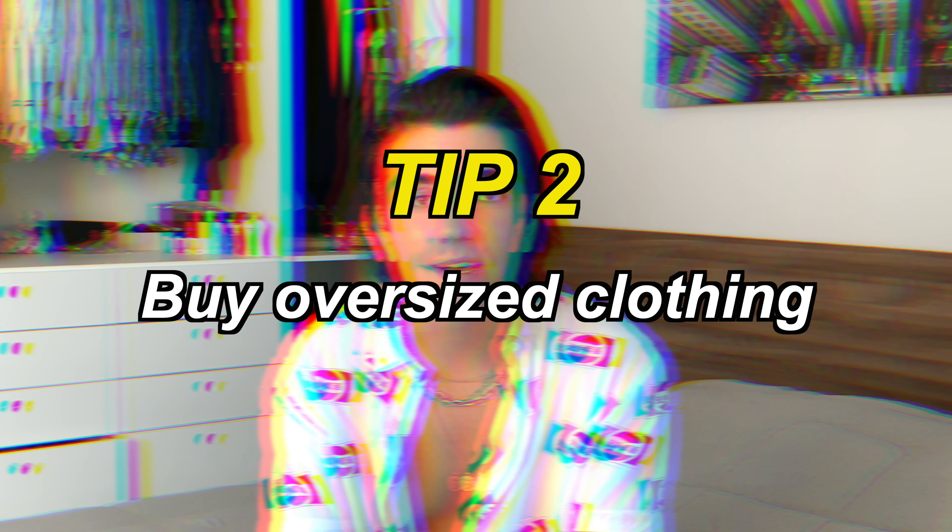Tip number two: buy oversized stuff. If you're wearing a small or a medium, try to go for a large or extra large. In the 80s and 90s, a lot of people used to wear really oversized clothing, even into the 2000s. It's actually an aesthetic that came from black people, who really shaped a lot of the trends we have nowadays. I was really scared to try oversized stuff — I used to wear baggy pants, then lost weight and didn't know how to style them, so I created this bad energy around oversized clothing.